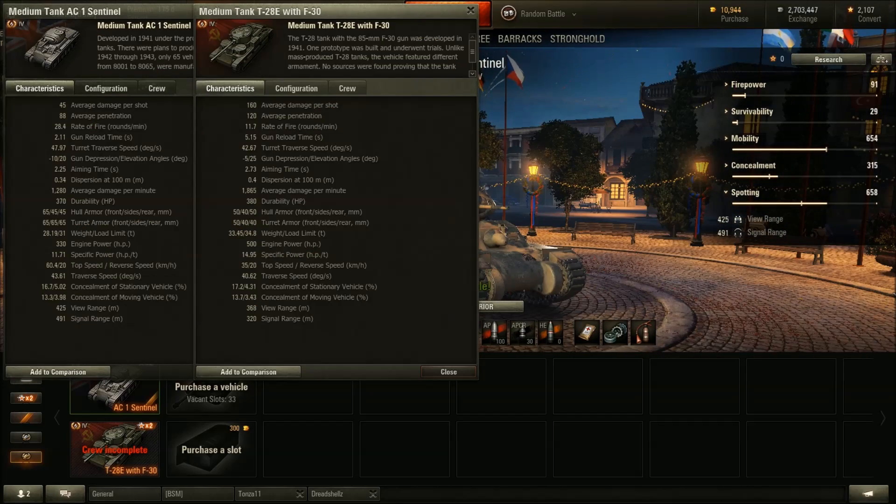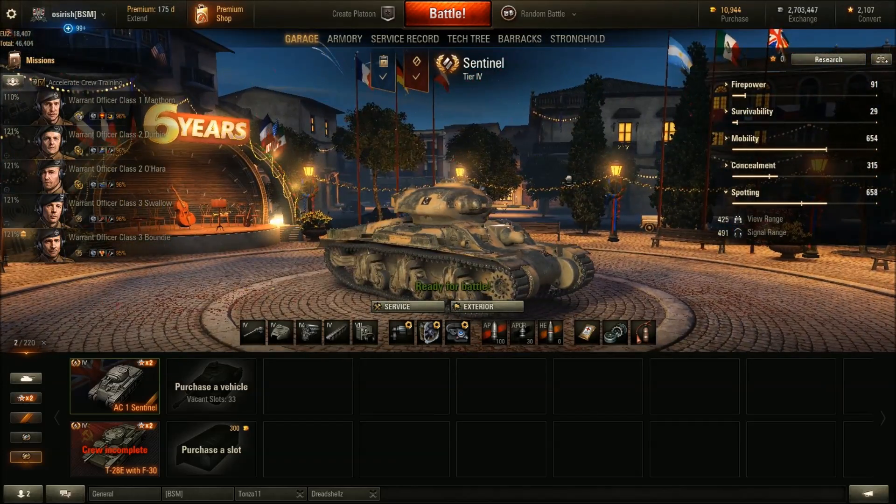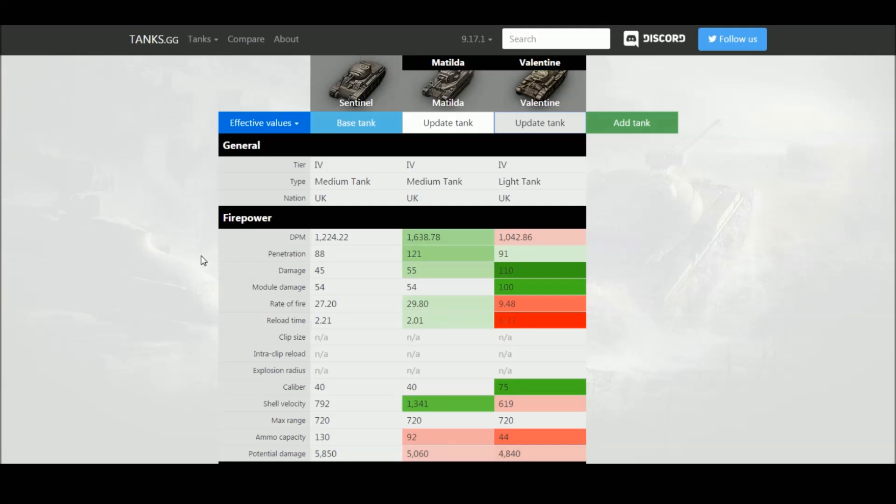At this point in the review, I'd normally compare this premium tank against all equivalent premium tanks of its tier. Unfortunately, there's only one other Tier 4 Premium medium in the game — the T-28E with the F-30 — and these two tanks could not be more different in guns, armor, mobility, and size, so there's no point comparing them. The closest comparisons I could find were two other British tanks: the Matilda, which is heavily armored with a rapid low-alpha gun like the two-pounder, and the Valentine.